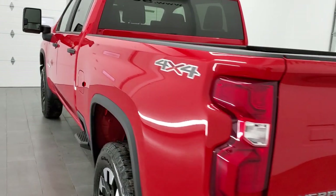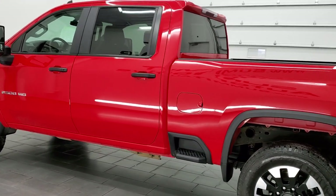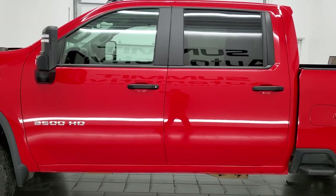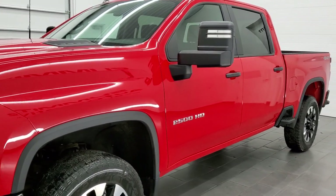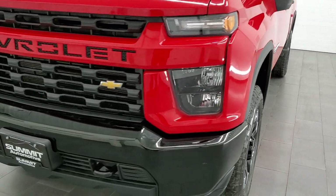This 2020 Chevy Silverado has the 6.6 liter V8 gas engine that puts out 401 horsepower. This truck has been fully safetied and inspected by our service shop per the state of Wisconsin inspection process. It has a fresh oil and filter change, all the fluids have been checked and topped off, and this truck is 100% ready to go.